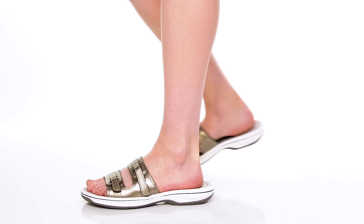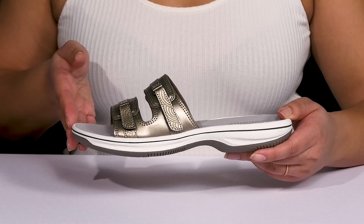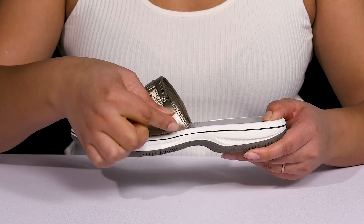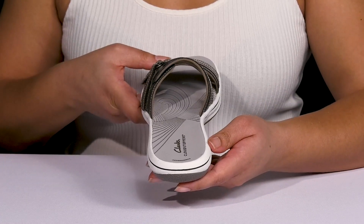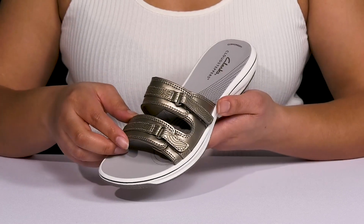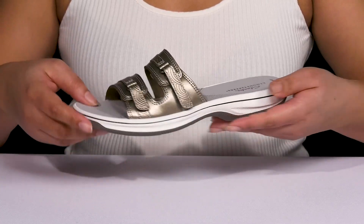Enhance your everyday look with these cute sandals by Clarks. They feature a synthetic upper with an open-toe silhouette and two straps that go over the vamp, both of which have adjustable hook-and-loop closures to give you a secure and custom fit and lock them into place. There's also a wide opening for easy slip-on. The straps have some stitching details with a perforated design as well as a metallic finish, giving you a functional yet fashionable look you're sure to love.